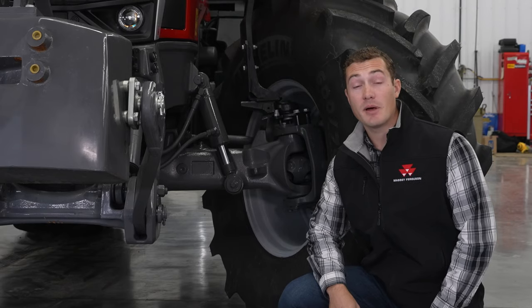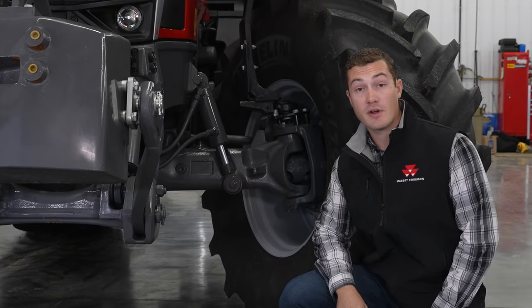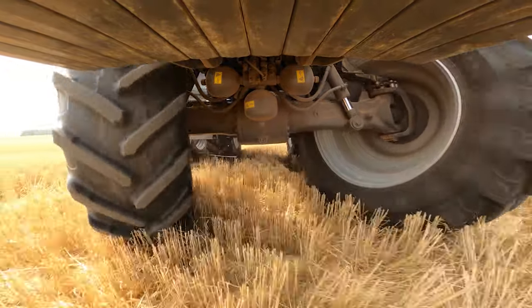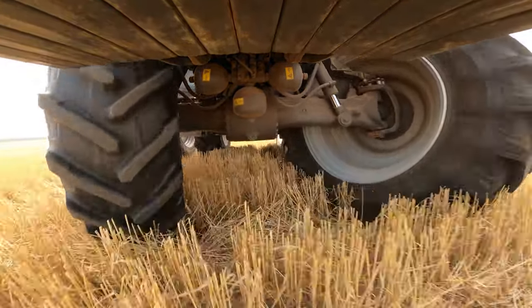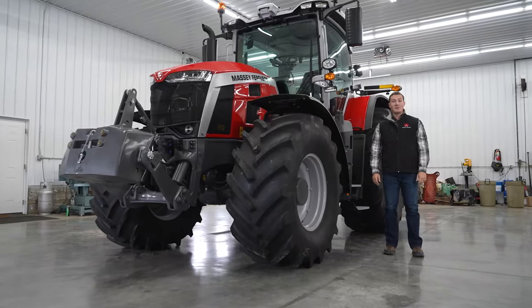All 8S Dyna VT models come standard with front axle suspension, providing 5.5 inches of travel. This drastically improves ride quality when running over previously worked ground or pulling high-speed tillage tools.